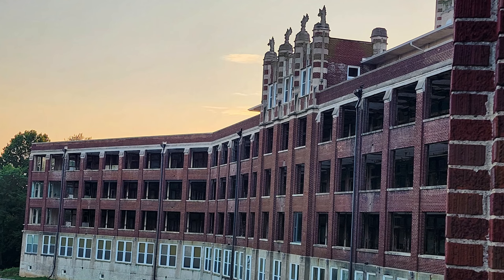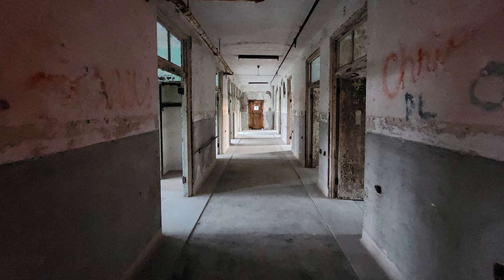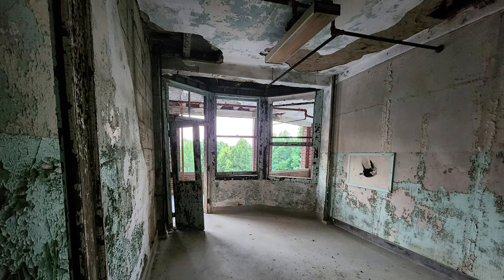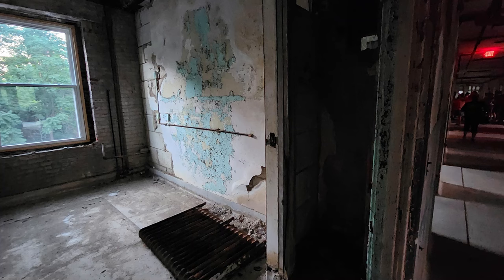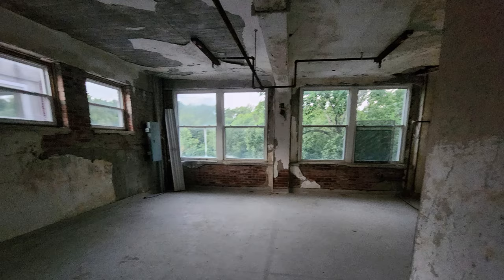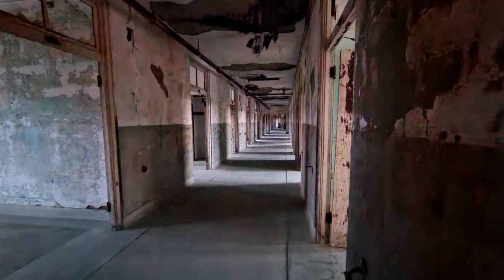I couldn't imagine going anywhere in there by yourself. The rooms are creepy, run down, and abandoned. There are bats in there that make noises and spook you, so you really don't know what's an apparition and what's a bat. Wendy took pictures and you can see orbs in hers — some other people in our group got some stuff in their pictures too.